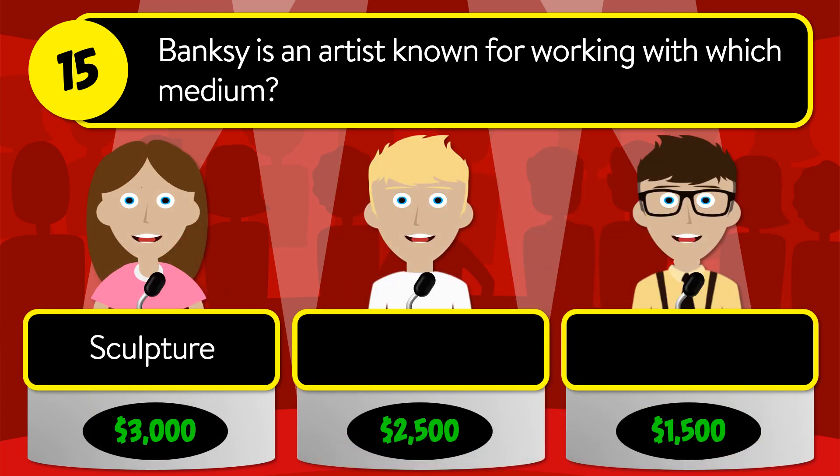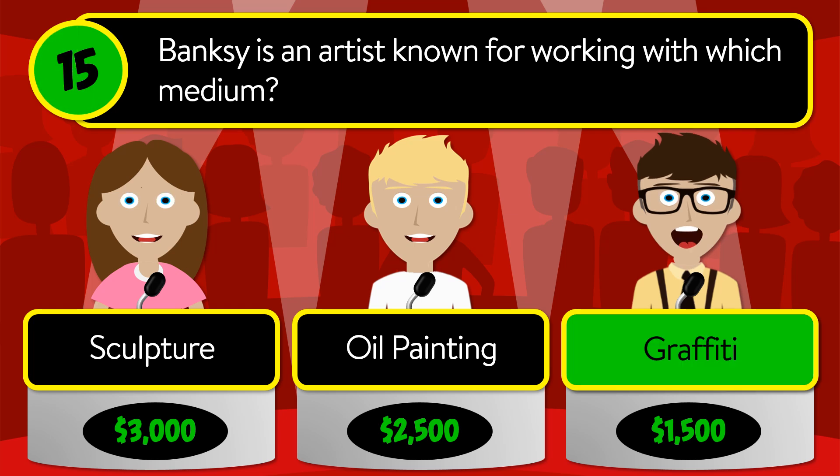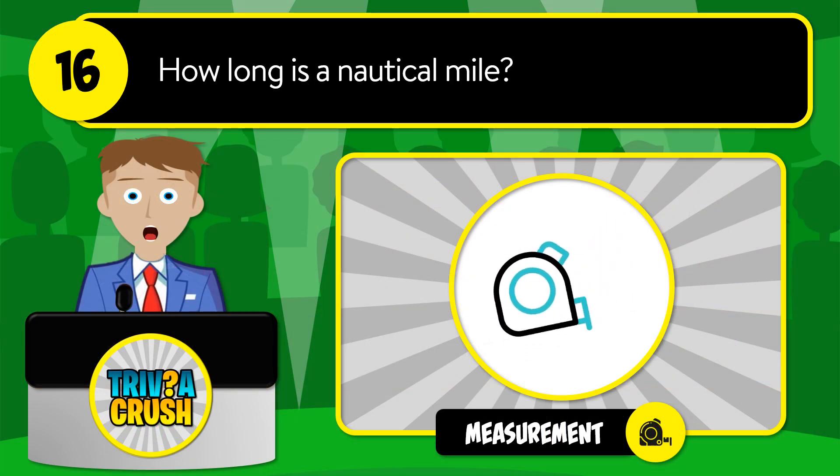Question number fifteen: Banksy is an artist known for working with which medium? Is it sculpture, oil painting, or graffiti? The correct answer is graffiti.